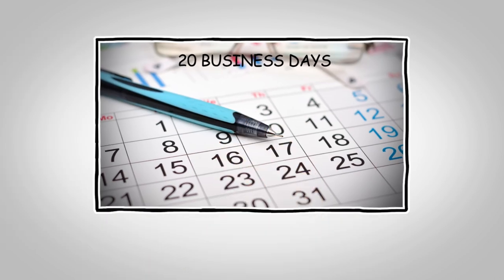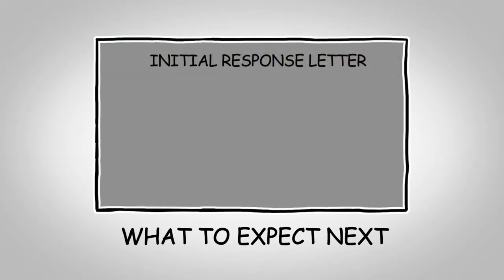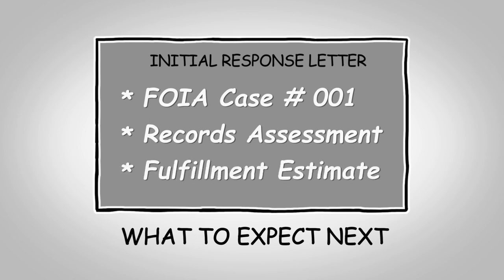Within 20 business days of our office receiving your request, you'll receive an initial response that includes the following information: a FOIA case number that we will use to track your request, an assessment of the responsiveness of the records, and an estimate of how long it will take to fulfill the request.